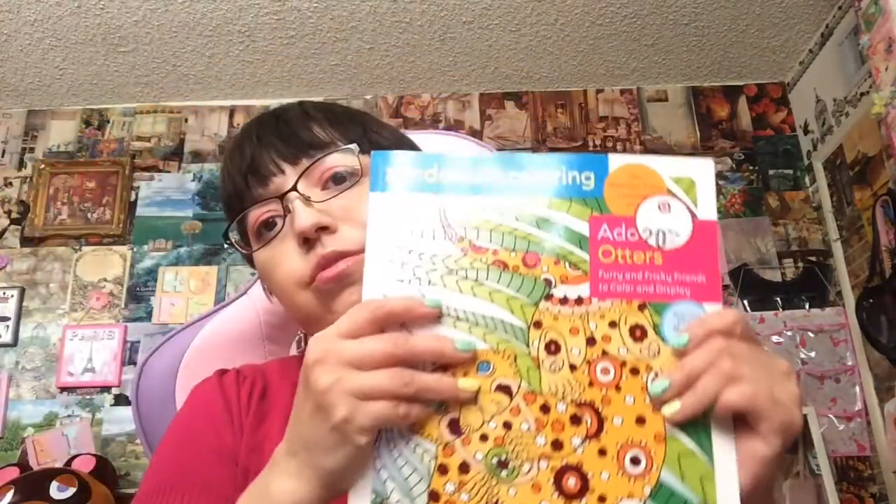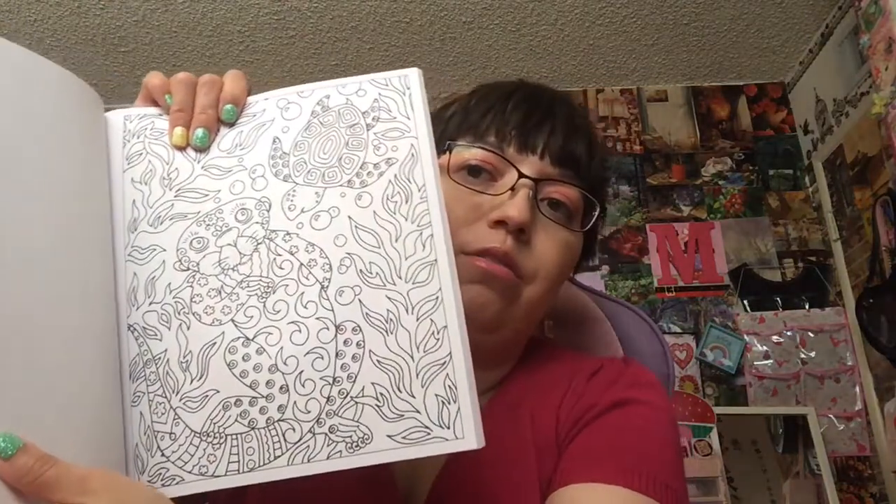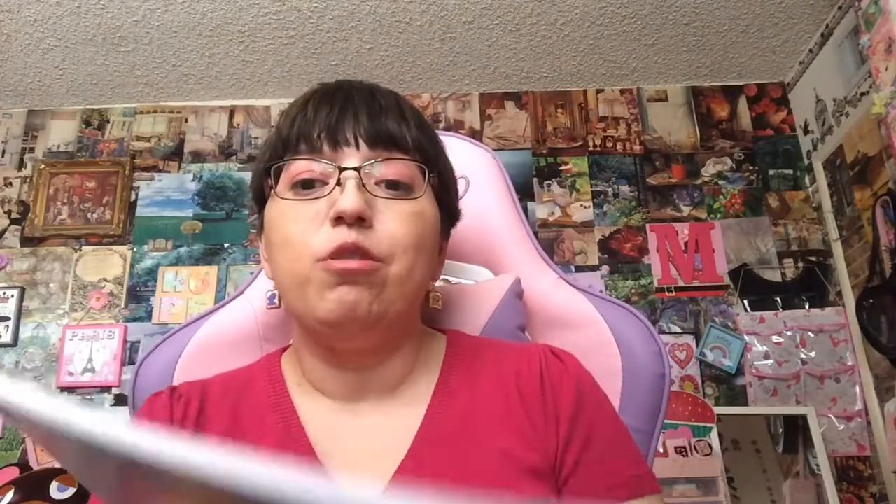I have another coloring book — it is Debra Muller. I found this at Target. Adorable Otters! Just a bunch of stuff that I've been getting for my birthday all month long. I haven't had time to film. But this is something that I picked up recently. I've been getting stuff for my birthday all month. This is Mermaid Whimsy.